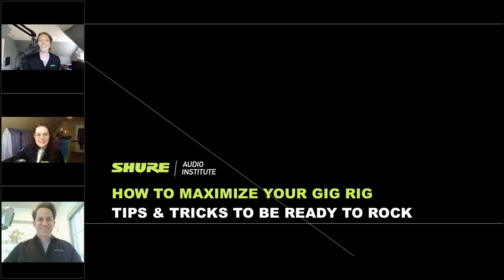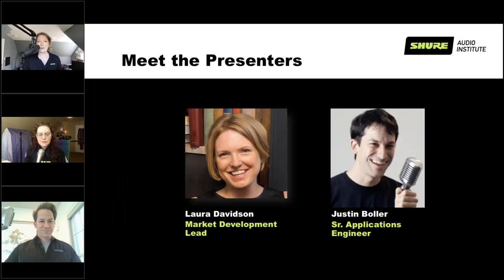Thanks, Cheryl. Hey everybody, thanks for tuning in. This is going to be a fun webinar because normally we do a lot of really technical things, and this one's more of a conversation where we're just going to talk about some of our experiences doing a million gigs and what that looks like — things to consider when you're bringing gear on the road or doing a little coffeehouse gig.